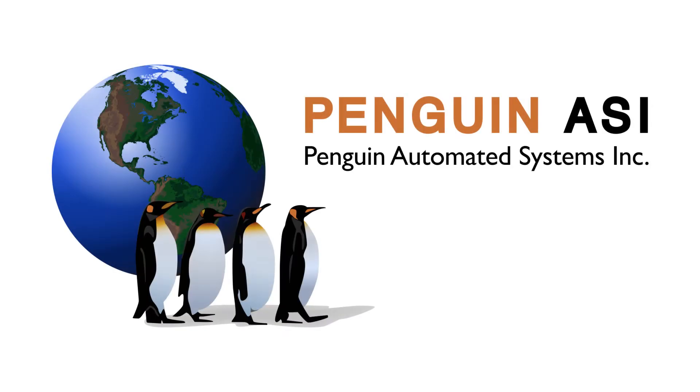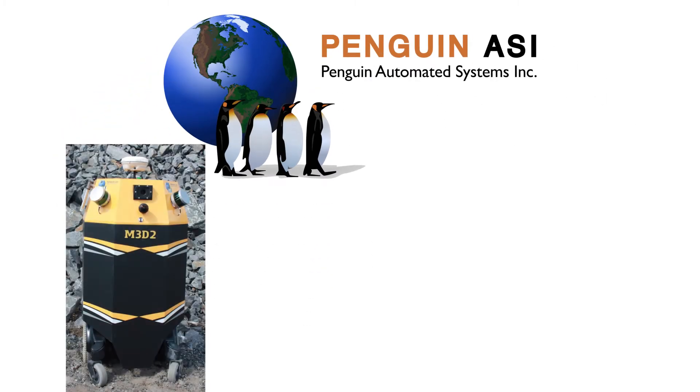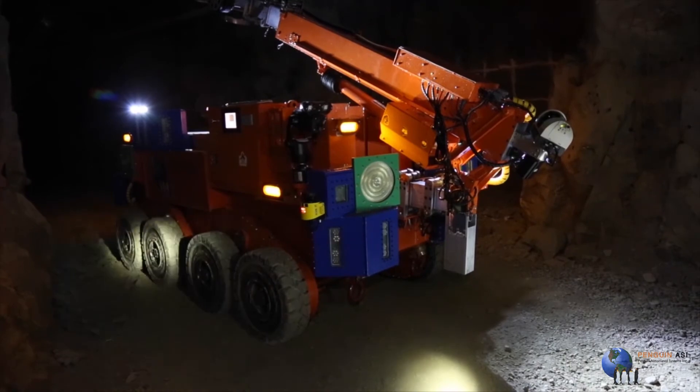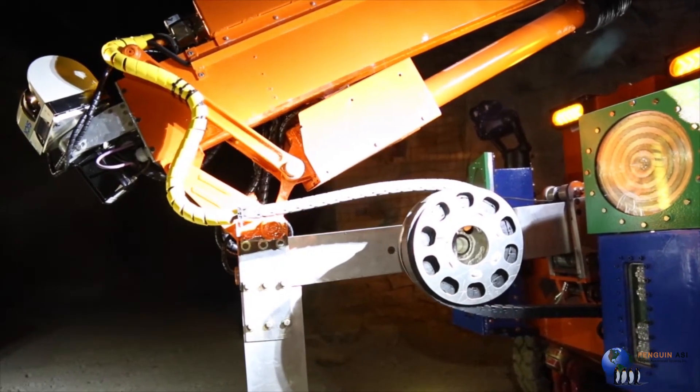Penguin's technology heritage comes from two primary systems: the first being M3D2, our mapping system, and the second is our tele-robotically operated hang-up assessment and removal robot. These mature systems have been tested in operational mines in both Sudbury and around the world.